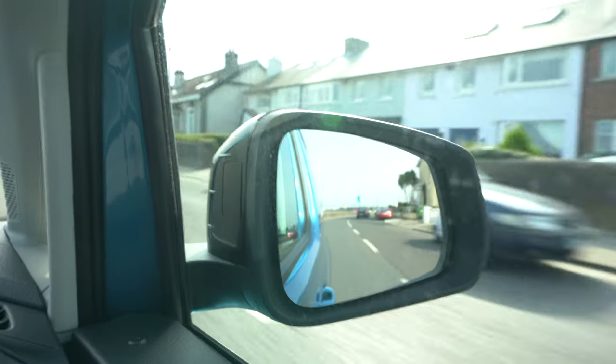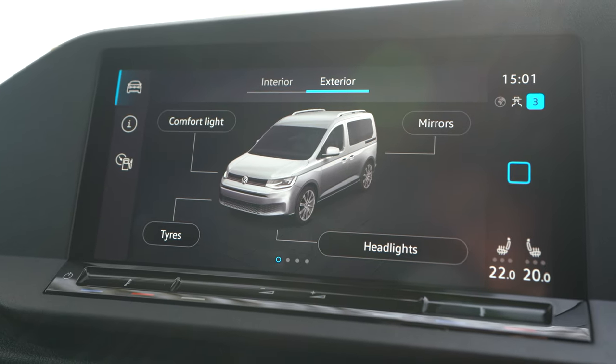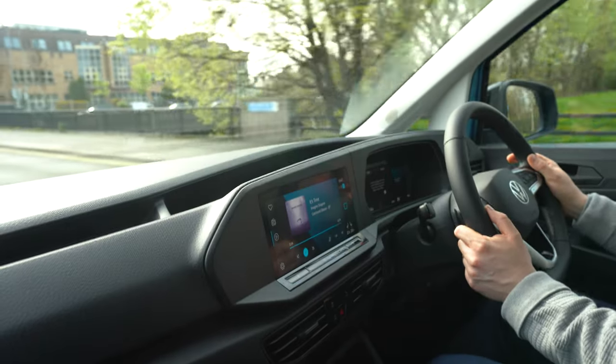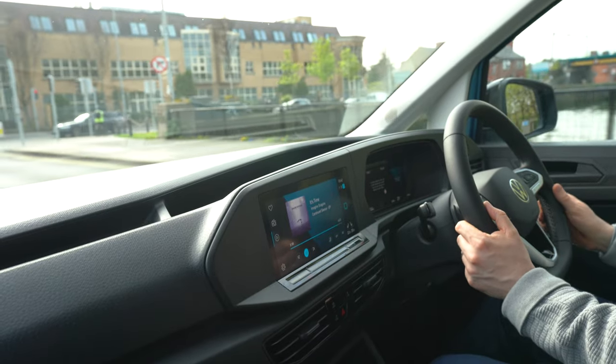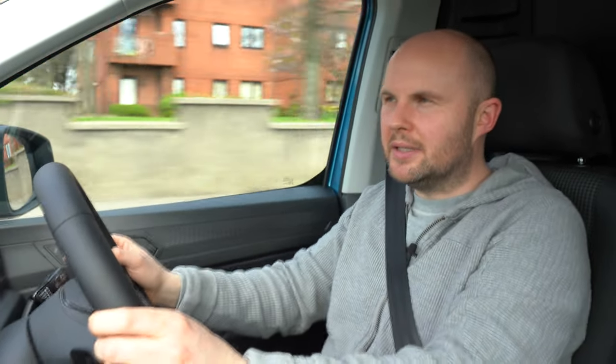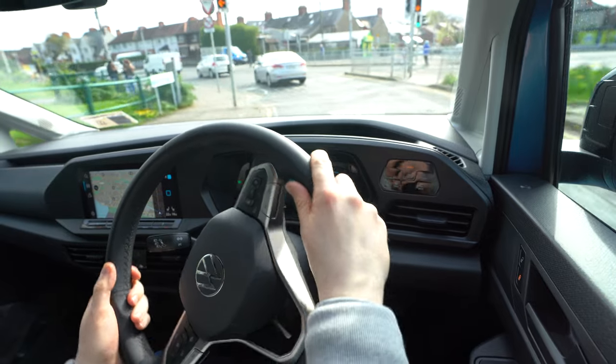On longer journeys and motorways you're probably going to achieve around five to six litres per 100 kilometres. Around town you're probably looking at around eight litres per 100 km. This size of van is likely the one you'd use for city drop-offs and deliveries, so it will be heavier on fuel in that type of driving. The brakes are sharp — if you're carrying heavy weight in the back you want something that inspires confidence, and they really bite nicely.